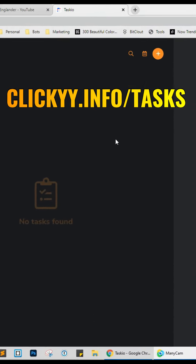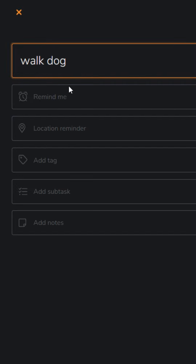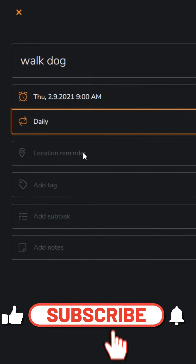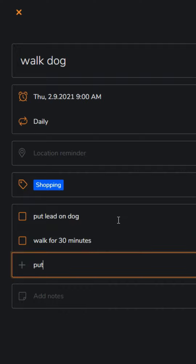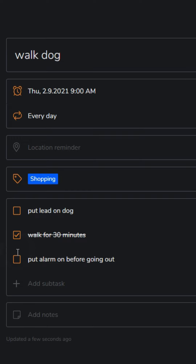Here's a tool for those who suffer with procrastination or feel disorganized — find it at clicky.info/tasks. It works on Apple and Android. Click the plus icon, create a task for walking your dog, click remind me, select tomorrow morning and set it to daily. Add a tag, then break it down into smaller tasks — put lead on dog, walk for 30 minutes, put alarm on before going out — then click add. You can tick them off as you complete them. For more online hacks and software reviews, make sure to like and follow.